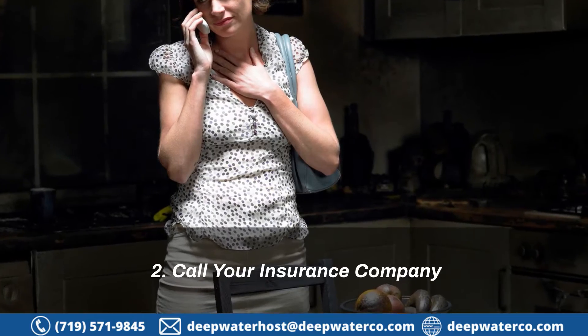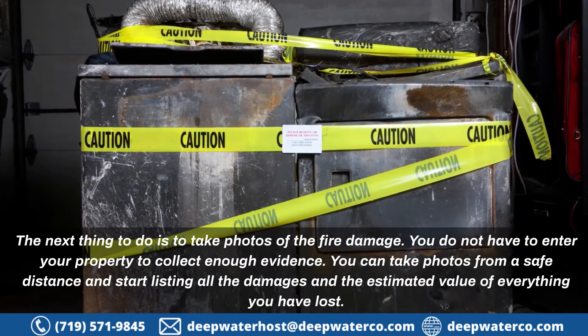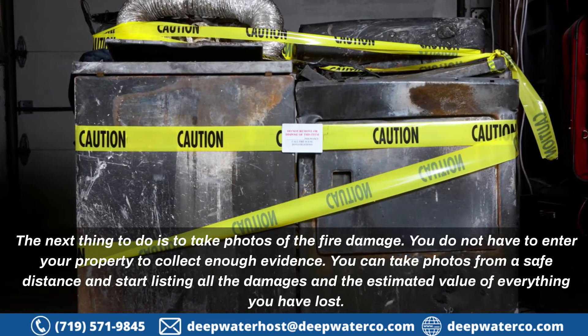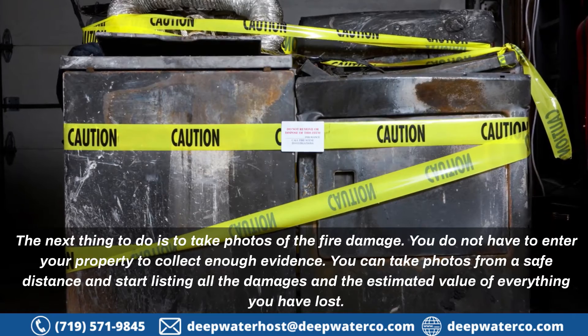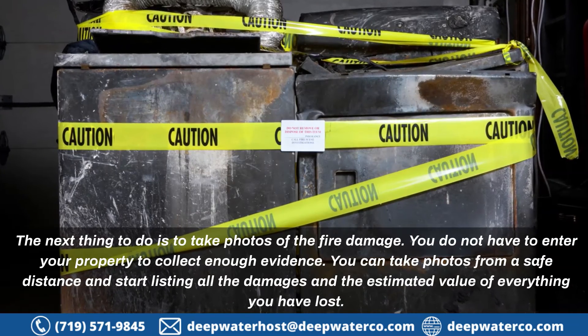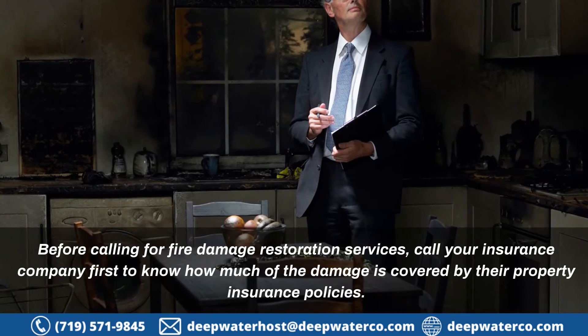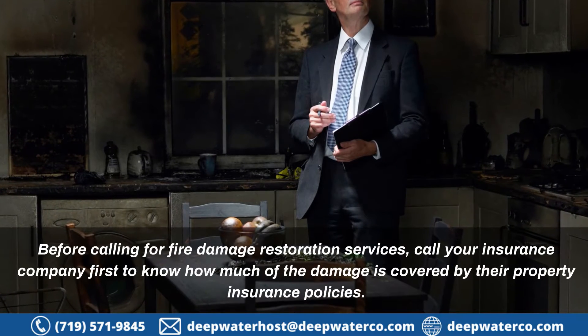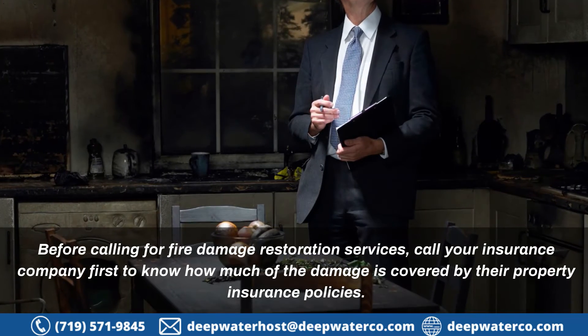2. Call your insurance company. The next thing to do is to take photos of the fire damage. You do not have to enter your property to collect enough evidence. You can take photos from a safe distance and start listing all the damages and the estimated value of everything you have lost. Before calling for fire damage restoration services, call your insurance company first to know how much of the damage is covered by their property insurance policies.